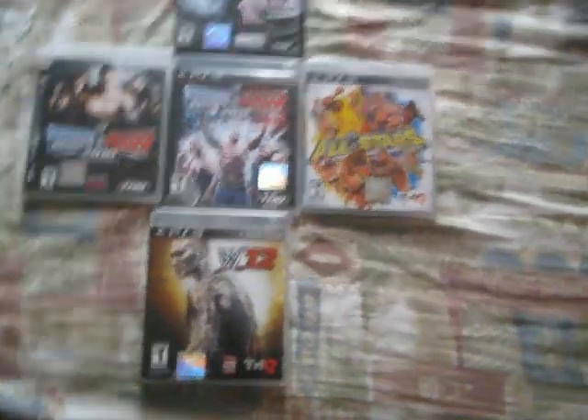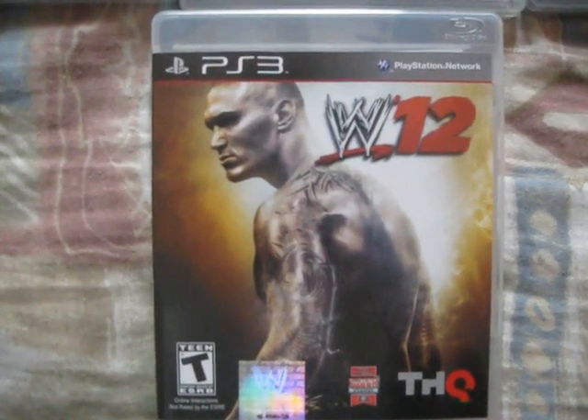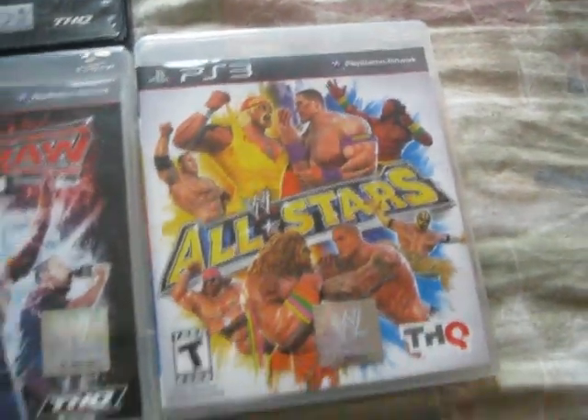This is about WWE 12 with my favorite current superstar on the cover, Randy Orton. Nice switch up from John Cena... John Cena... John Cena... and John Cena.